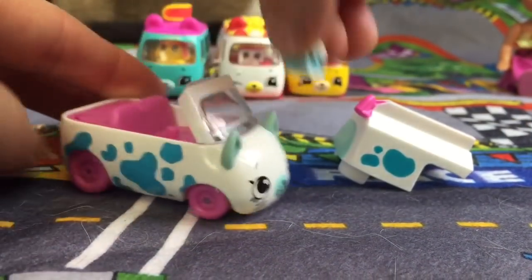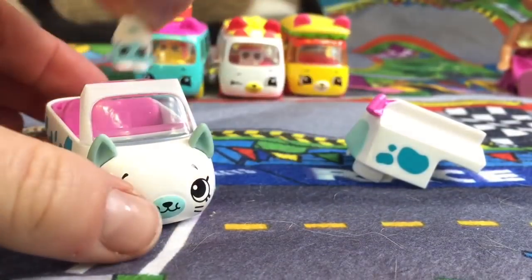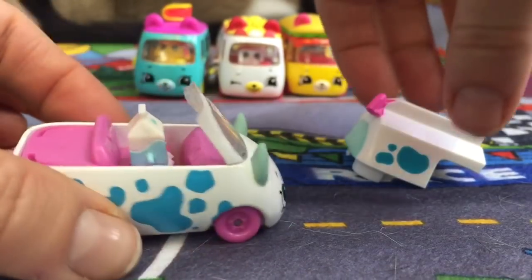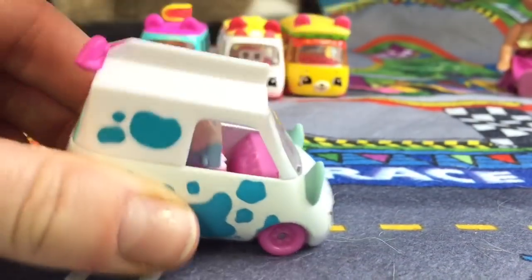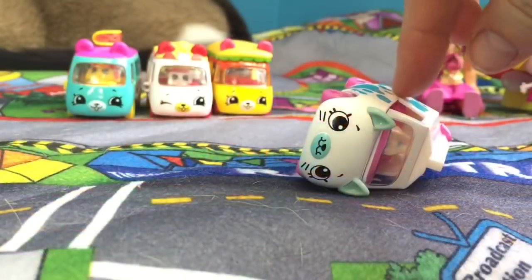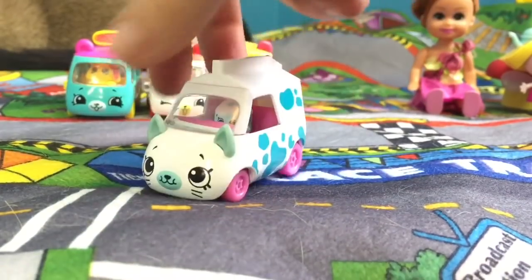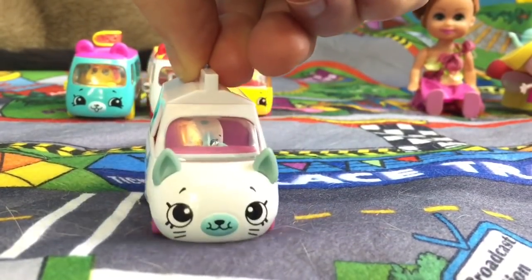I love this one. She's super cute! Oh dear, the Milk Mover turned on her side. But it looks like her car is okay, not a scratch on it.